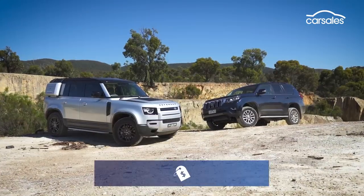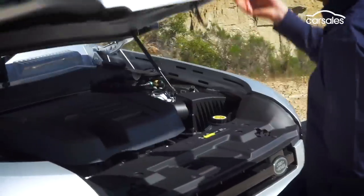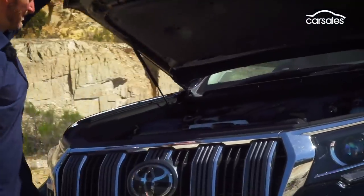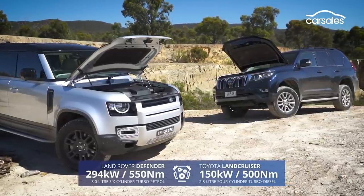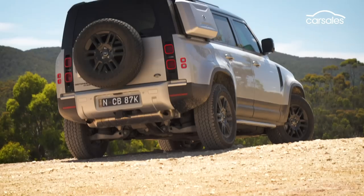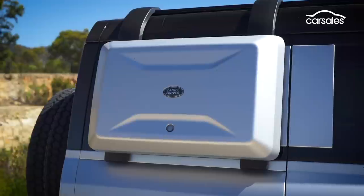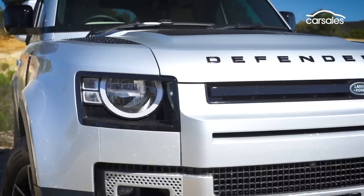Both these vehicles are similar in price, size, and execution. Both create similar amounts of grunt, with the Toyota powered by a four-cylinder turbo diesel compared to the Land Rover's six-cylinder turbo petrol engine. But the exterior styling is very different — one clearly built for purpose, the other designed to turn heads as well as engage in some off-road driving.